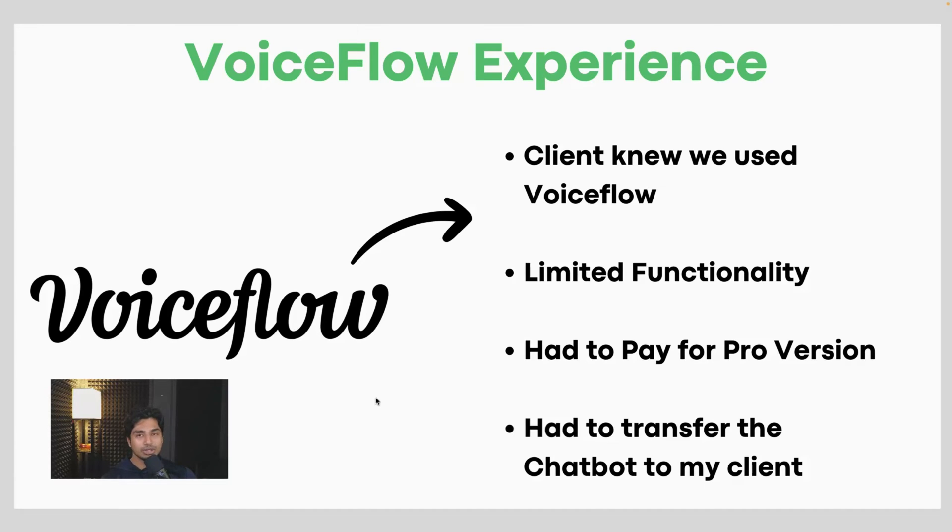Second, there was limited functionality — no analytics. I could not track the data they see, and I could not manage their workspace the way I really wanted to. Third, I had to pay for the Pro version, which is not the most inexpensive service — about $50 a month for three or more chatbots. If you have multiple clients, you keep increasing your plan, which increases your cost.